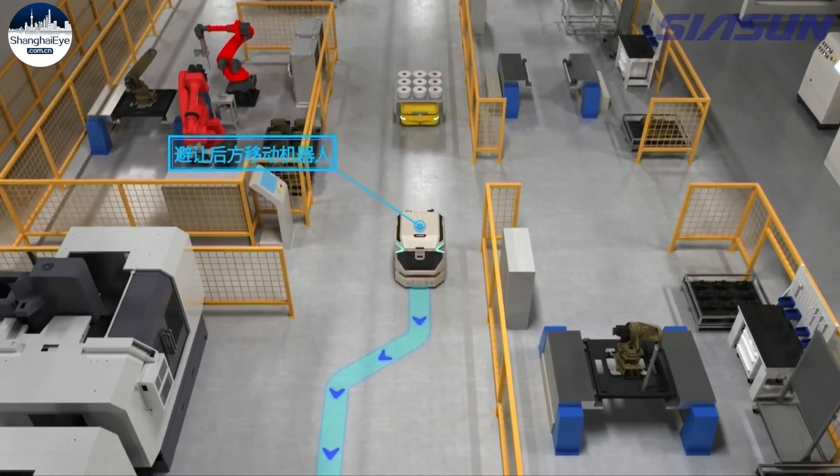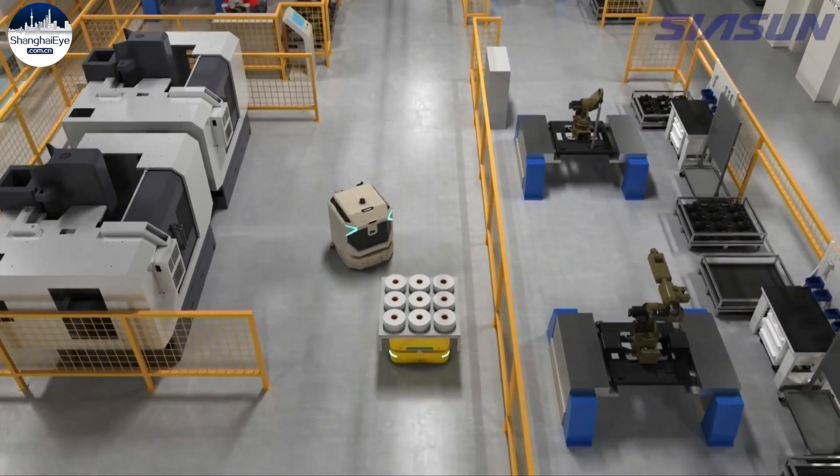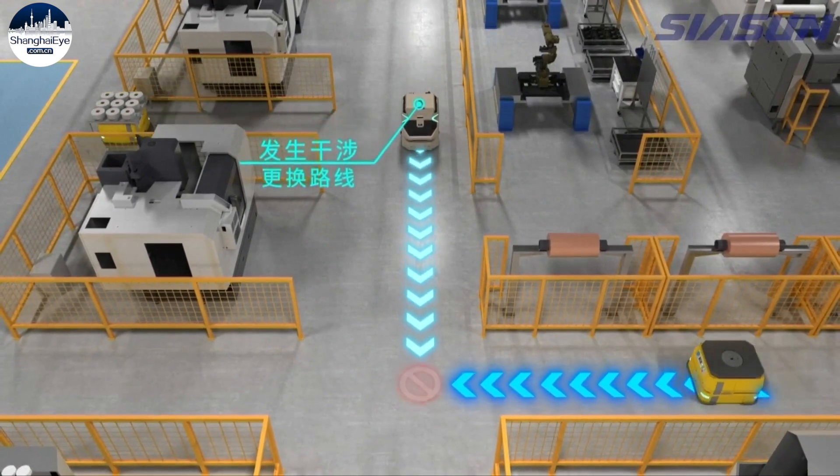The company built a robotic automated production line in 2018 in a factory in Tianjin. The technical executive director describes how the factory works: after the robot receives the order, the system first arranges the logistics warehouse to sort and release the material.